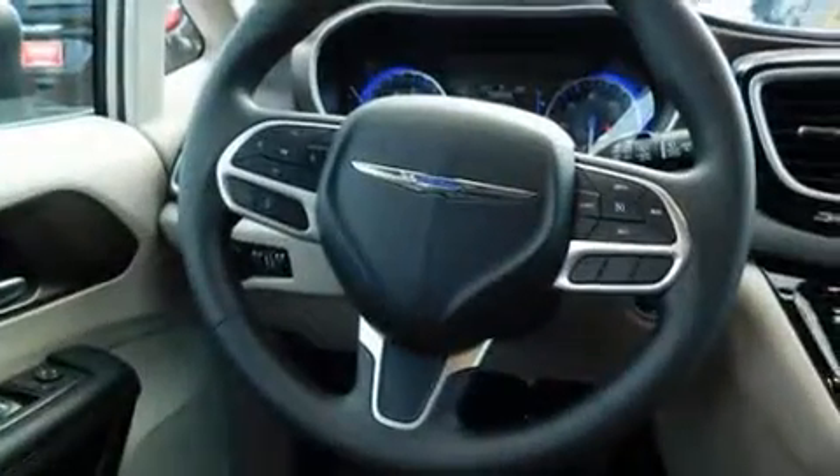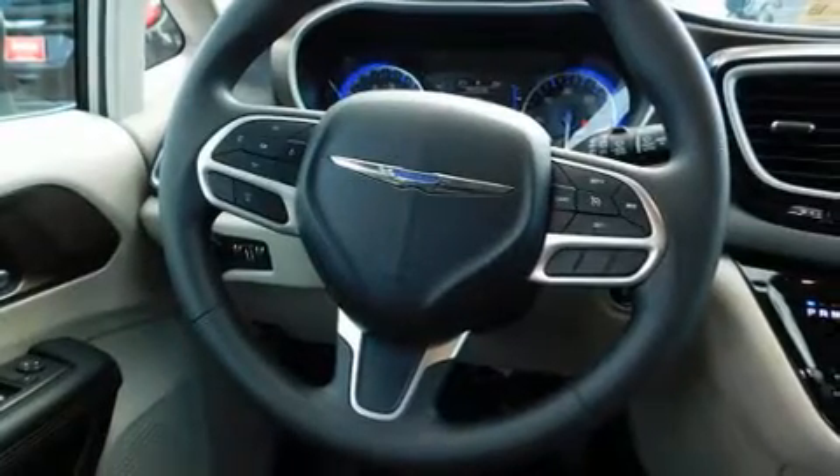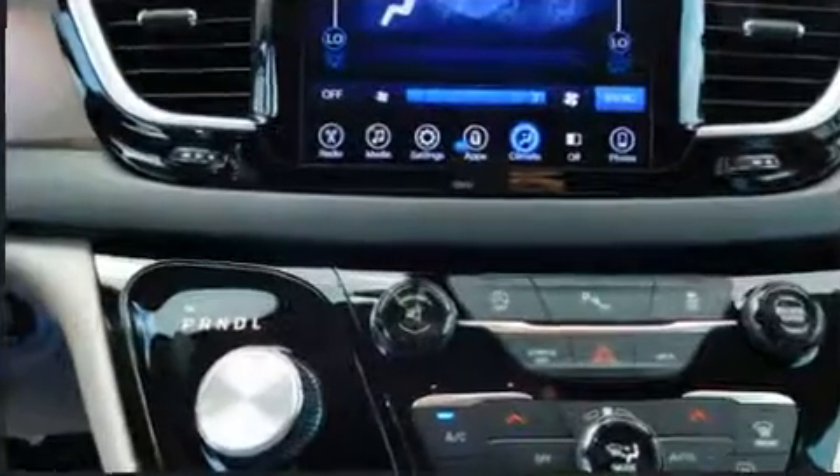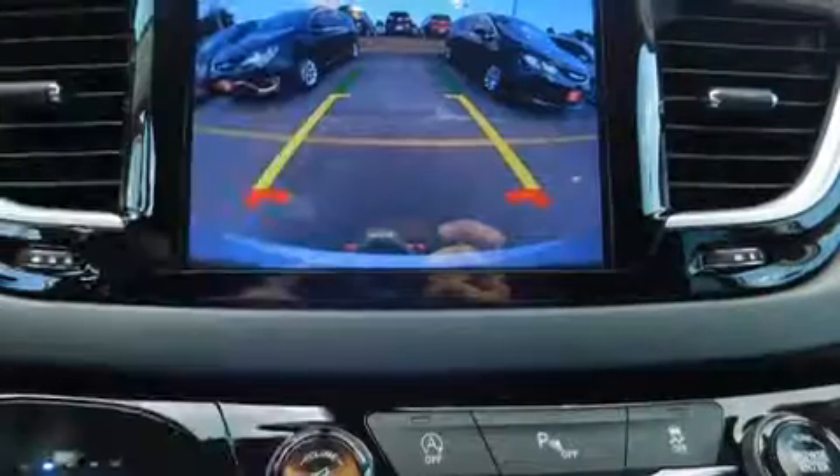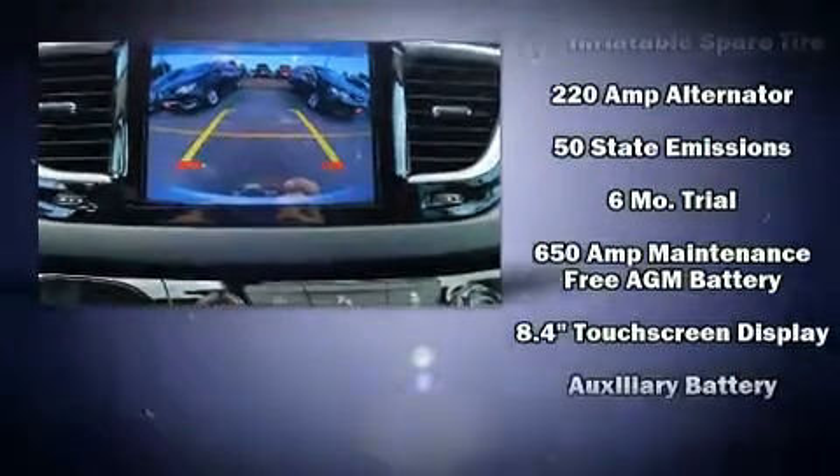Storage solutions are integrated throughout the interior, demonstrating thoughtful attention to detail. Rear LCD monitors provide entertainment that your passengers will appreciate, no matter how far the drive.